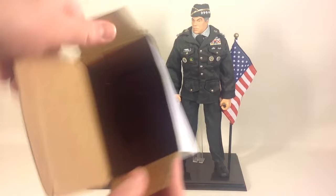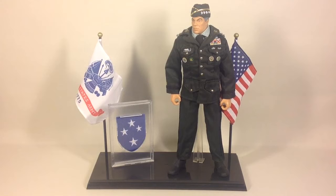Here's the front, top, bottom, sides, and back of the box — it's white. And here is the figure itself. It's a beautiful figure, nicely decked out in his four-star general uniform with all the medals and stuff. He even has his name tag that reads 'Powell.'